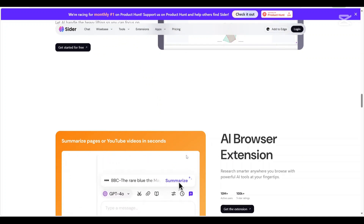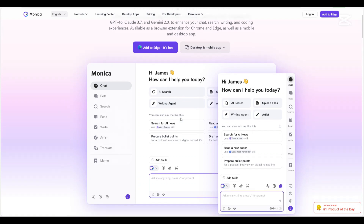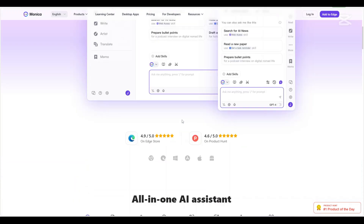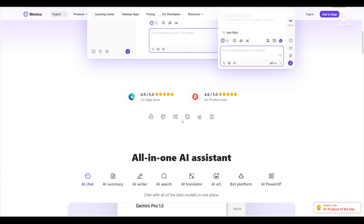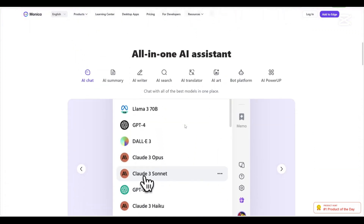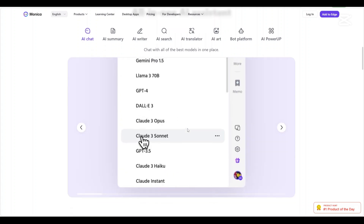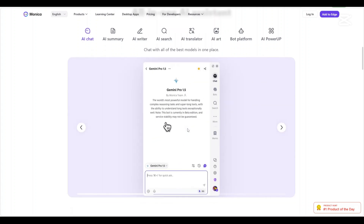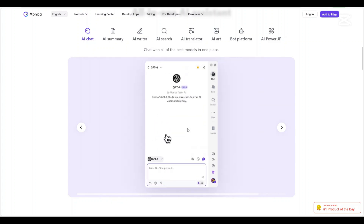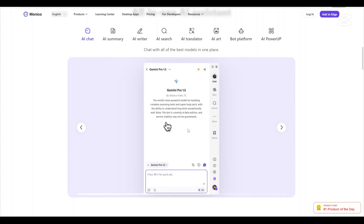Now let's explore another AI: Monika AI. Monika brands itself as an all-in-one AI assistant, harnessing leading AI models such as OpenAI's GPT-4, Claude 3.5 and Gemini 1.5 to cater to various needs including chat, search, writing and coding. It's available as a browser extension for Chrome and Edge as well as on mobile platforms, ensuring accessibility across devices.